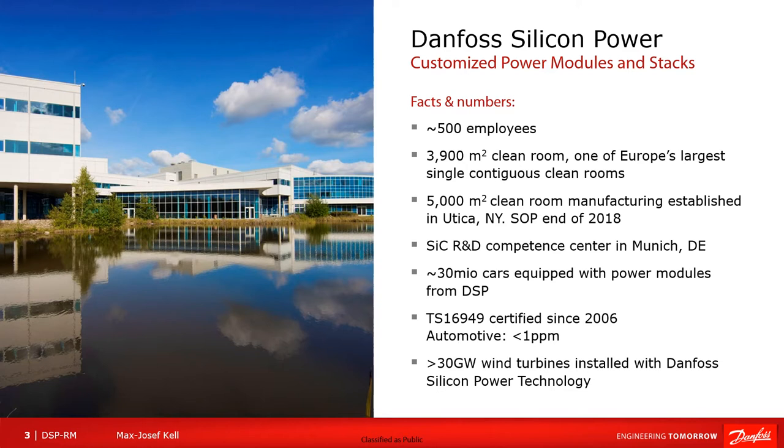Danvers Silicon Power is a producer of customized power modules and sticks. To give a brief introduction to the company, I would like to highlight a few facts and numbers. Today the company counts around 500 employees, most of them located and working at the main manufacturing site in Flensburg in the north of Germany. At the end of 2018, another manufacturing site has been added, located in the United States, in the state of New York, in Utica. In the same year, in Munich, an R&D Competence Center has been opened that is purely focusing on research and development around fast switching and especially silicon carbide modules. As Danvers Silicon Power is a supplier to various car manufacturers and suppliers, the company is fully certified according to automotive standards.